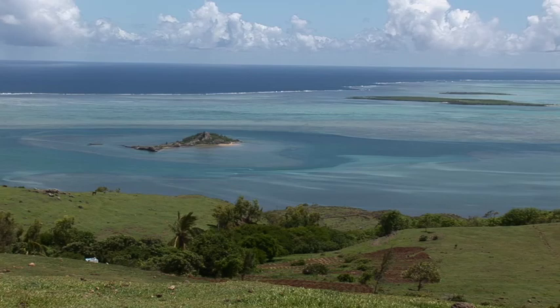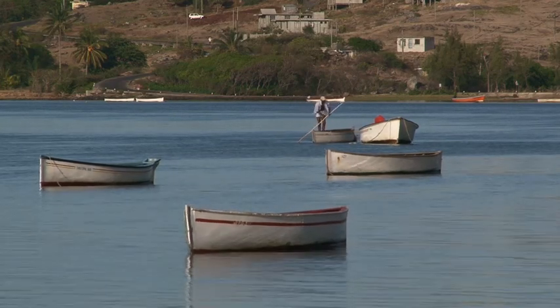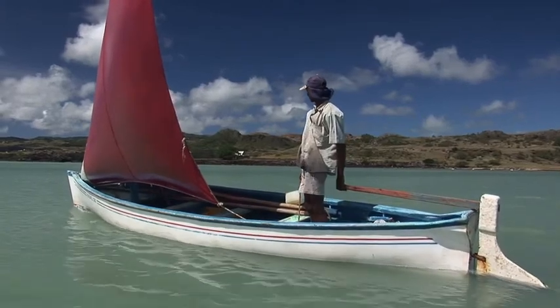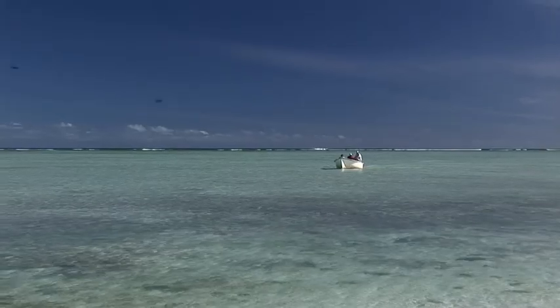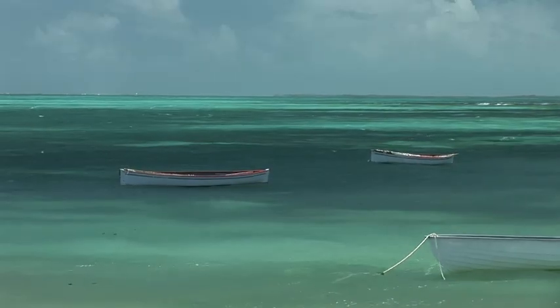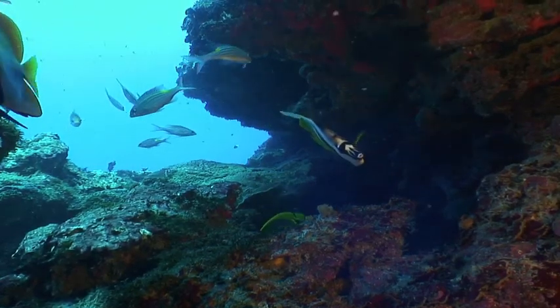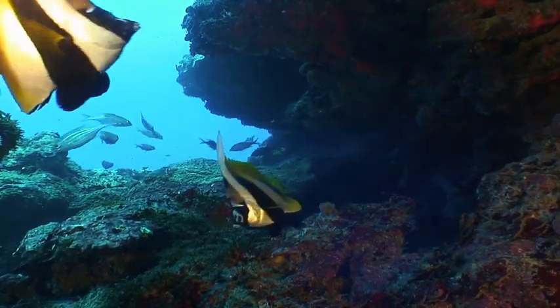Situated 600km east of Mauritius, Rodrigues Island appears as a small green rock, but it's far from being a poor second choice. Fine sandy beaches, coconut palm trees, azure blue lagoons — everything is combined. But below its turquoise waters, the island has even more to offer.